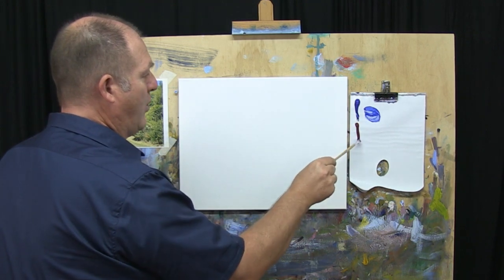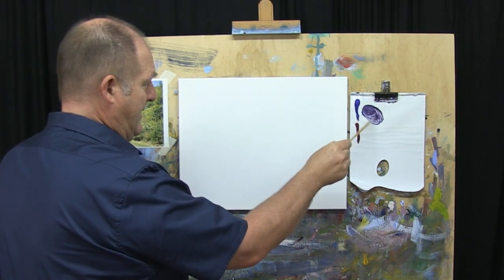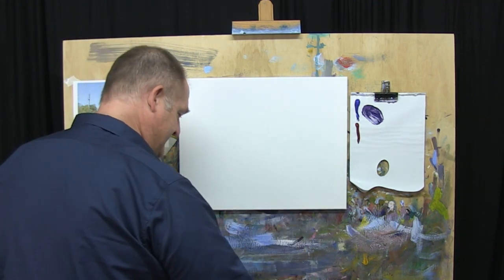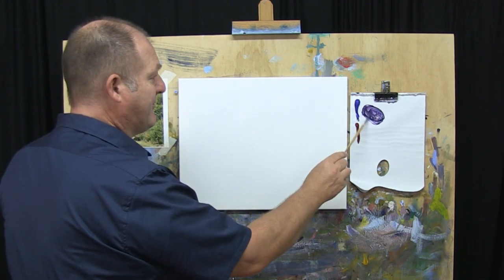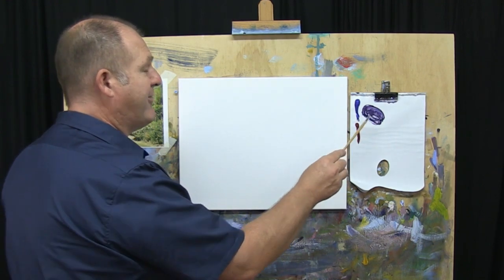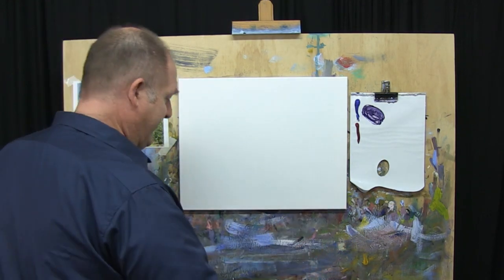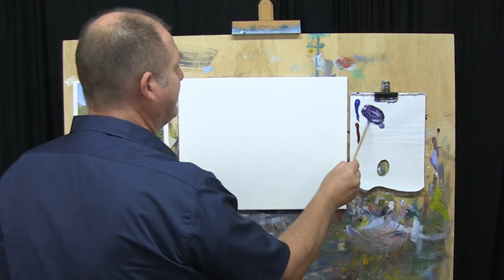So when we're doing our drawing, we want to just have this paint nice and loose rather than being thick out of the tube. The paints that I'm using are the Atelier Interactive. If you want to get a list of all the different paints and things that I use, then go to our learntopaint.tv website, and I've got a list there under the Art Supply section.